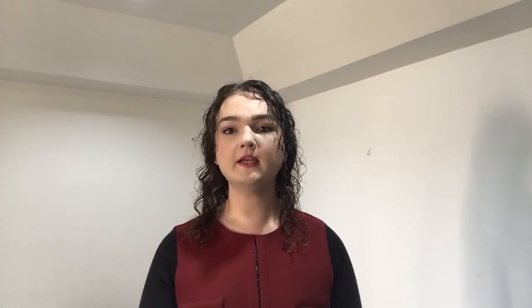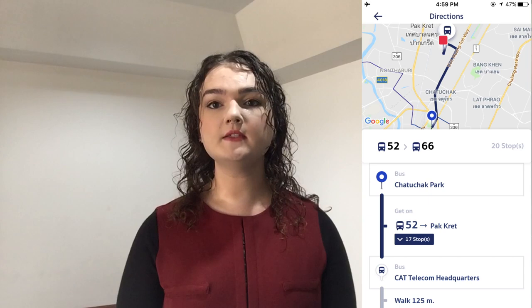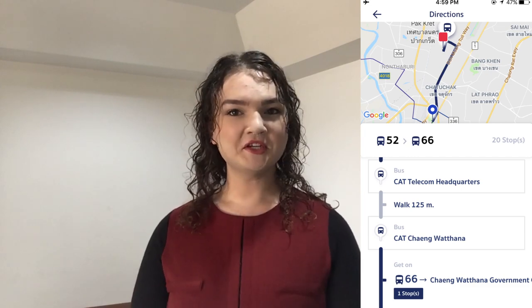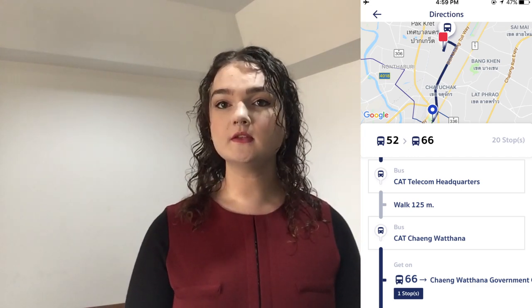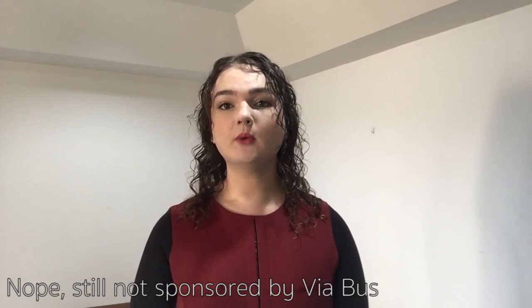Now for our bus people: I highly recommend you download the application called ViaBus. It's an app that shows you the bus routes within Bangkok and surrounding areas. If you take the exit from the BTS to in front of Jatudak Park, you'll see a bus stop with many buses passing by. Take bus number 52 to the CAT headquarters building, then walk towards the CAT Deng Watana stop, and get on bus number 66 which will lead you to in front of the complex. I highly recommend this app as it has in-app GPS so you can track your way and not get lost.